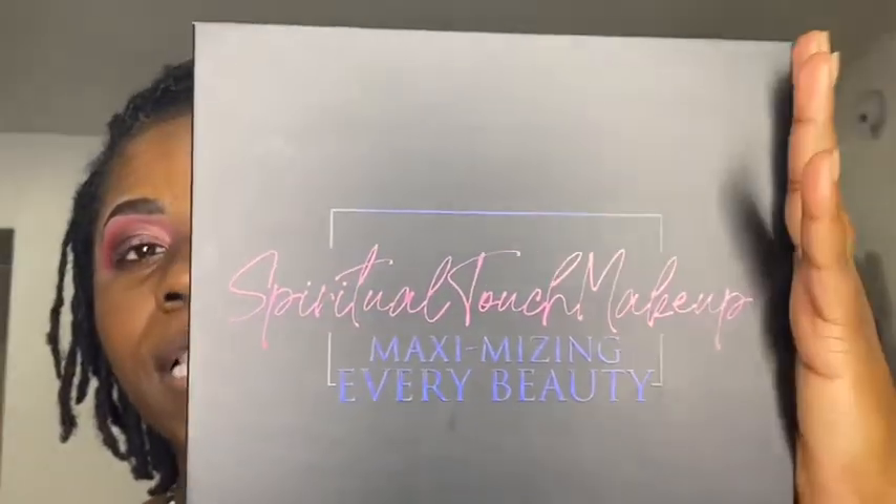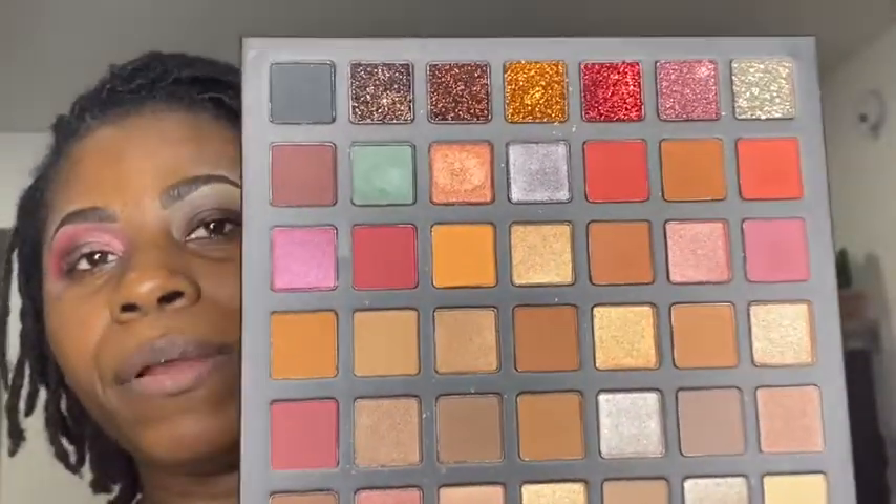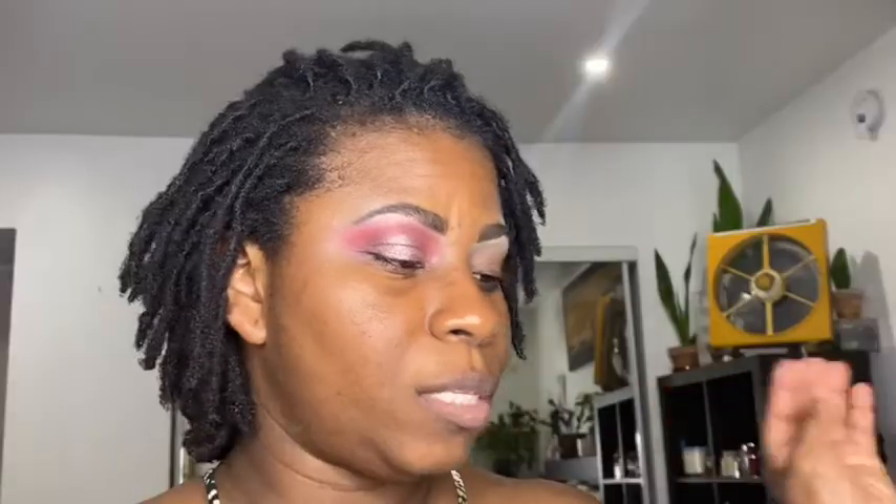I'm here to share this palette with you guys. I was able to purchase this palette through her, and through me, you are now able to purchase it as well to support her and get her going. Spiritual Touch Makeup is the name of the brand and this is her neutral palette. These are the colors, and it also has a nice big size mirror. The colors are more neutral, everyday type of tone colors. She does also have a rainbow palette, same size, on her website, which is spiritualtouch.com. I will put her link in the description box below.